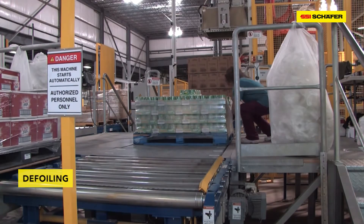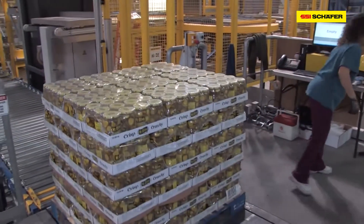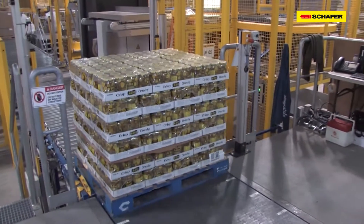Workers are now removing foil or other transportation safety measures from goods. Then they visually check the pallets and transfer them to a short conveying line.